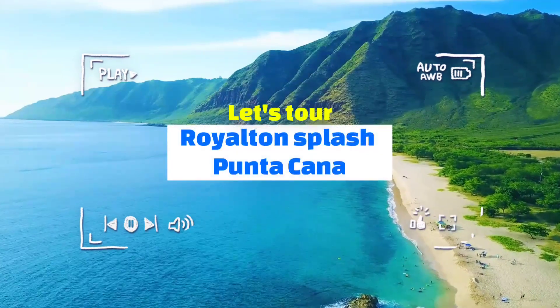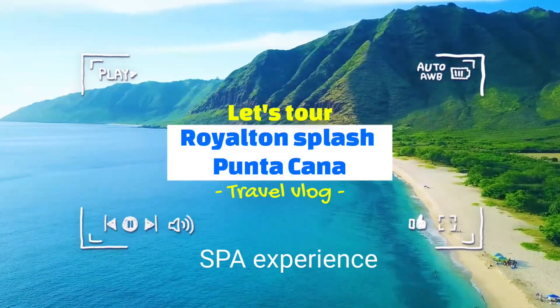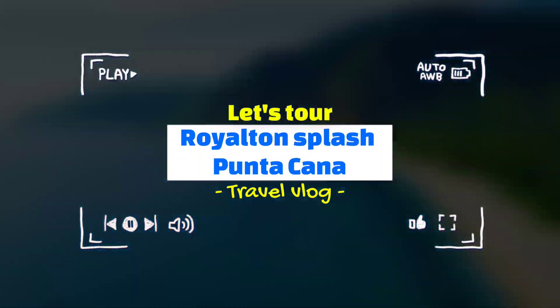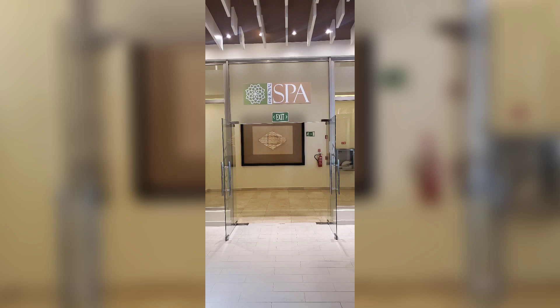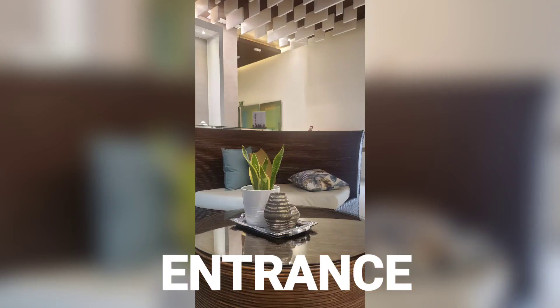Welcome to my channel. This video is about the Royalton Spanish Punta Cana spa experience. This is a new channel, so please subscribe and like our videos. This is the entrance of the spa at Punta Cana.